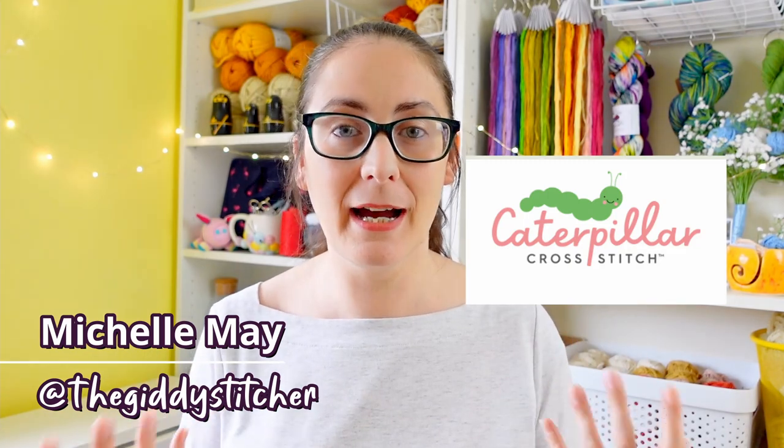There is only one thing better than getting your hands on pretty cross-stitch stuff and that's saving money while getting your hands on pretty cross-stitch stuff. And if you agree with that, have I got the video for you today. A while ago I was contacted by a member of the team over at Caterpillar Cross Stitch asking if I'd be interested in taking a look at, among other things, their subscription box offering — and obviously yes.